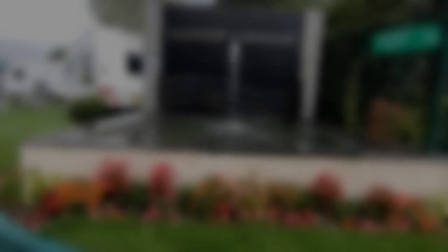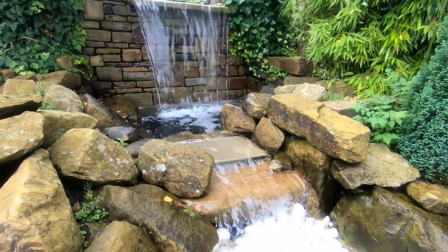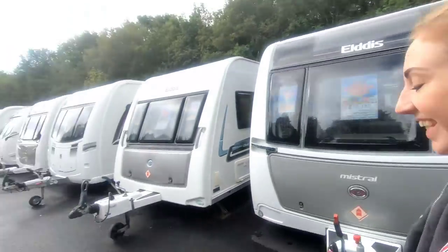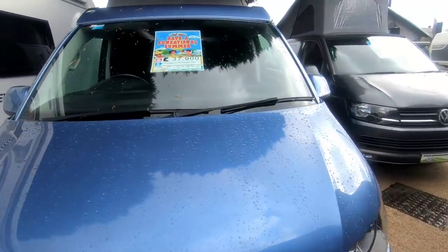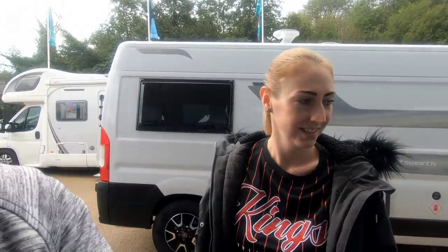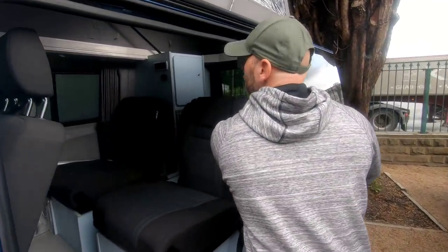We don't do caravans, do we Brooke? No — why is that? Because we're campervan people. They put you on the spot! I know, but just up here there are some campervans. Right, let's go have a quick look inside this one. That's different.